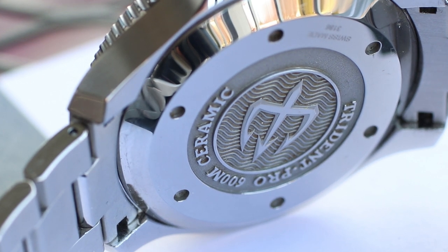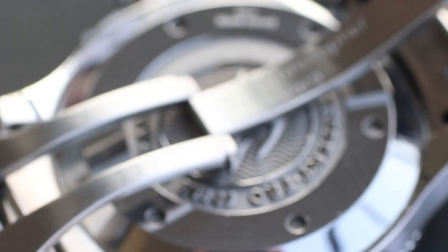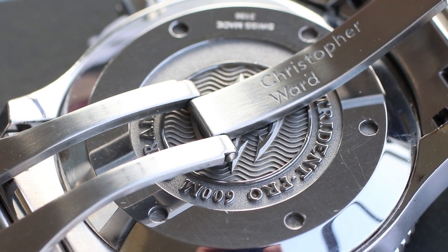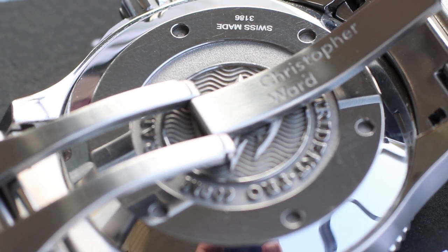A reliable ETA movement is good enough for me. But if you want in-house and chronometer certified, Christopher Ward has that too if you're willing to pay the additional cost. For a watch like this that can be found well under a thousand dollars, you can find yourself owning something that has more in common with a $7,000 watch than with a $200 entry-level diver.